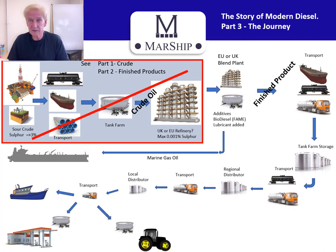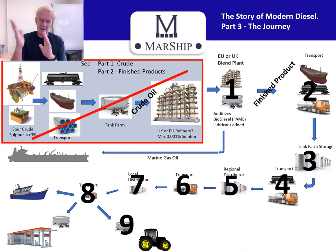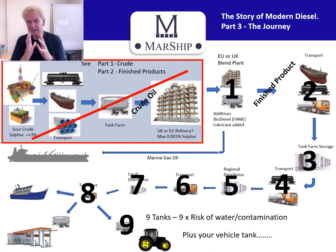It might go off to agriculture, and of course they have their own tank as well. In that simple process, we're looking at nine tanks — nine times the risk of water contamination, dust, and dirt each time it changes tank. Also, as it goes through these various tanks, it often changes hands, so this fuel will have been bought and sold potentially up to four or more times.